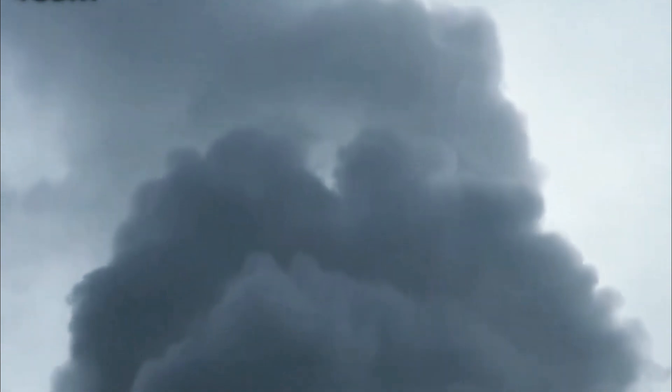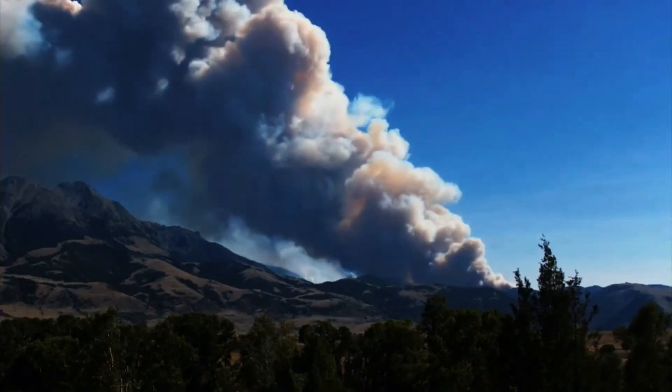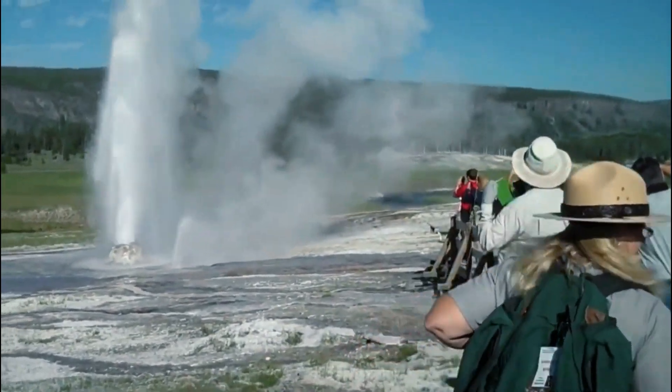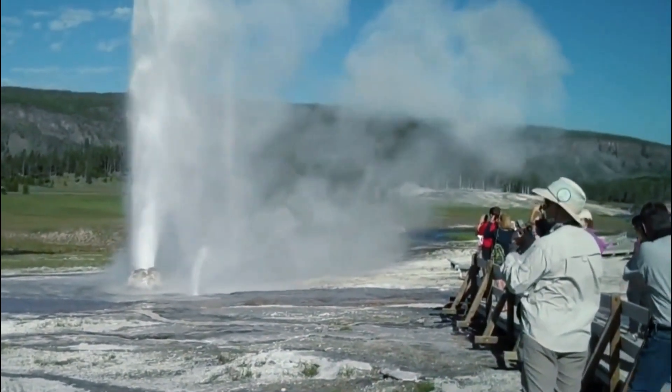Steamboat Geyser can shoot water about 115 meters (377 feet) into the air for up to 90 minutes at a time. Unlike the park's Old Faithful Geyser, Steamboat doesn't erupt on a predictable schedule, with eruption intervals that vary widely according to the USGS.